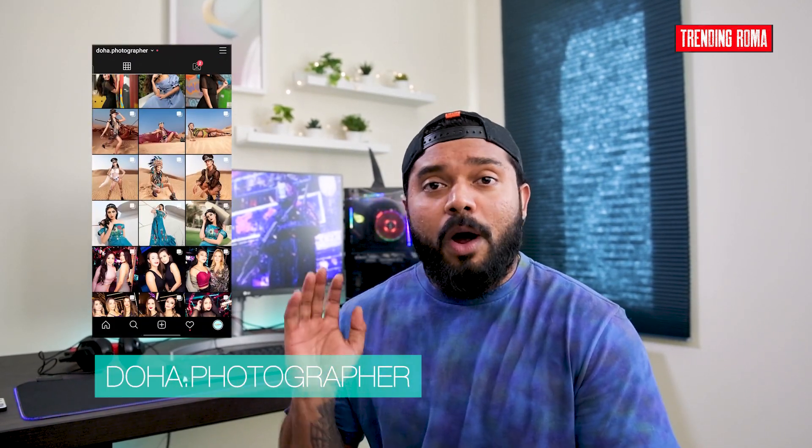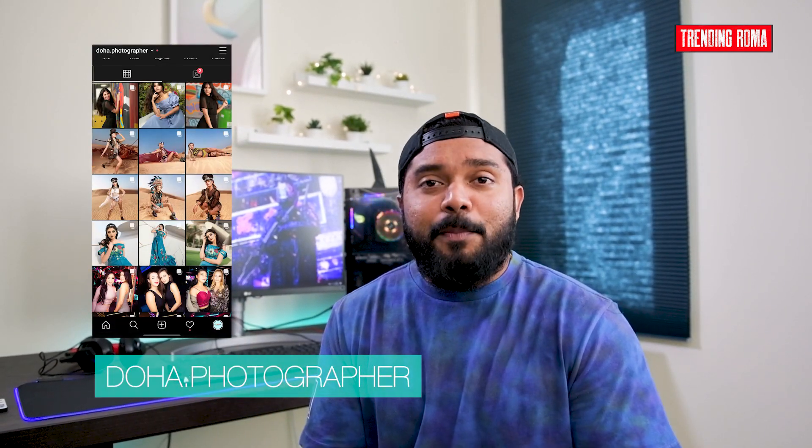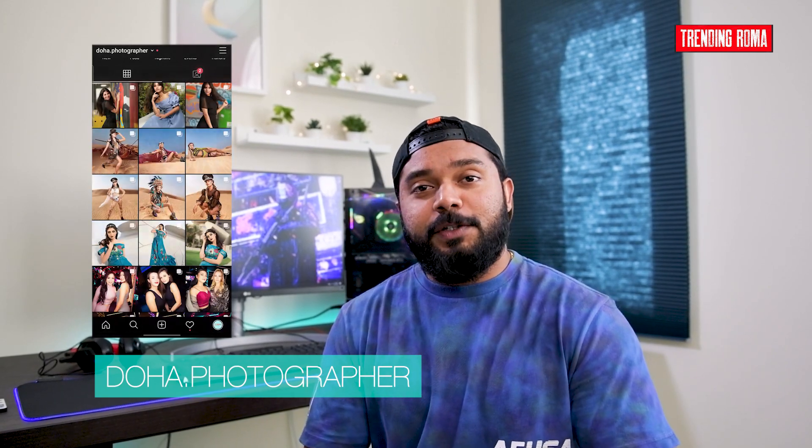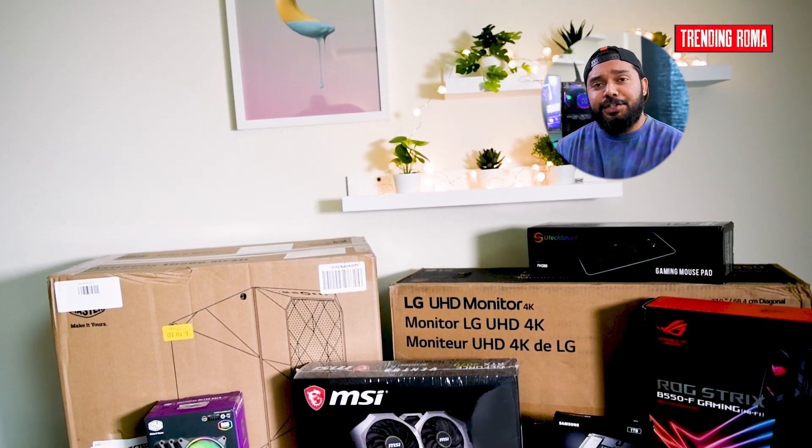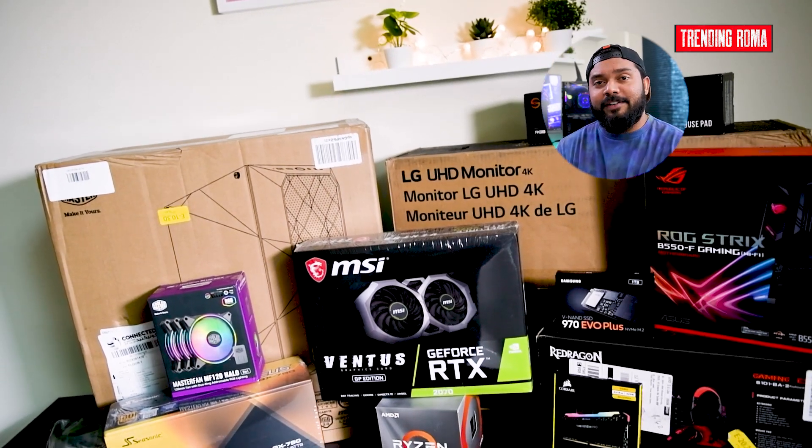Also, you guys can follow my Instagram, doobha.photographer. I'll be constantly posting my photography on this page. I have selected components with a budget of $3000 to enjoy smooth 4K gaming and to smash through heavy workload tasks such as streaming and video rendering.